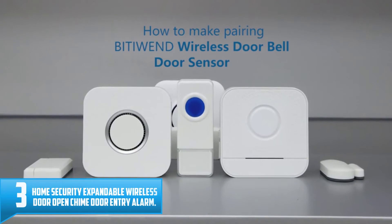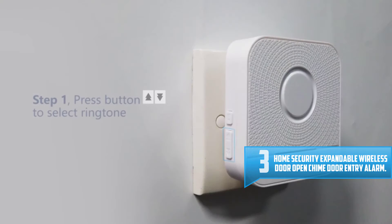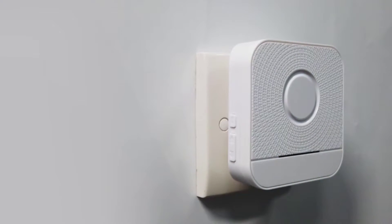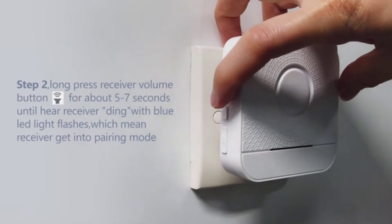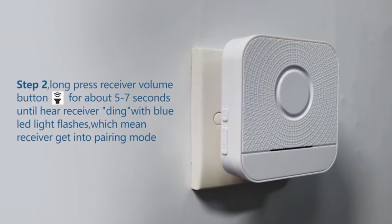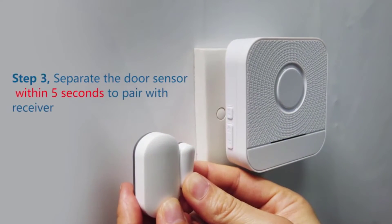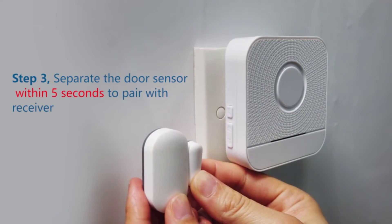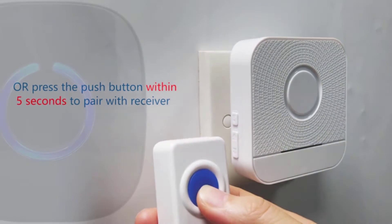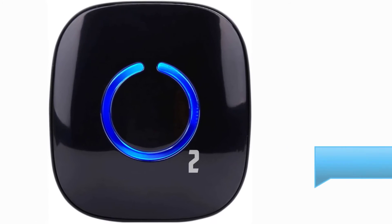Number three: Home Security Expandable Wireless Door Open Chime Door Entry Alarm. This device requires no wiring before you can use it. All you need to do is plug the portable receiver into a standard outlet and stick the adhesive tapes to the door or window. It is very straightforward and effortless to install. The mini contact sensor is portable enough to be connected to any indoor position. Its wireless receiver has a working range of up to 600 feet in an open area. Once the door or window is opened, the magnetic door sensor will instantly prompt the receiver and an alarm will go off.